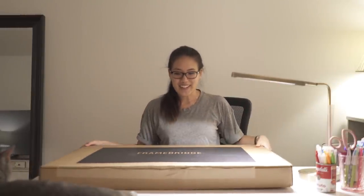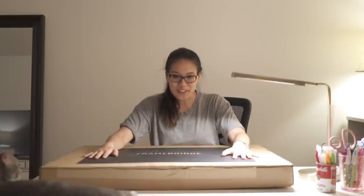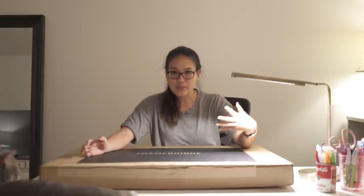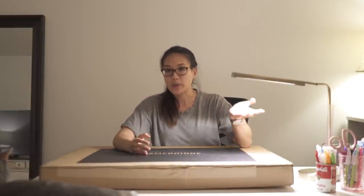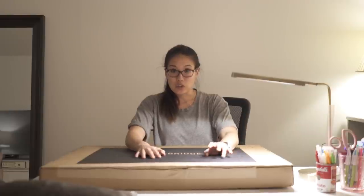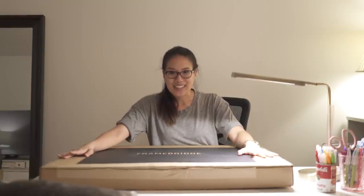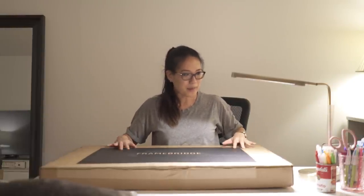Hey guys, I just got my Framebridge delivery! A couple of vlogs ago I talked about placing an order with them. They're a company that custom frames anything — you can do a digital or physical item like a diploma or a jersey. I decided to do two digital items and they just arrived. I'm super excited to open it and see what it looks like — let's open this up!